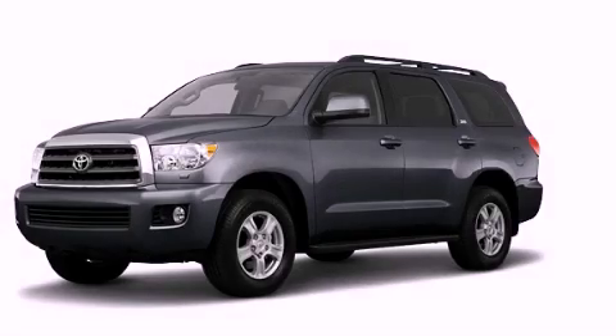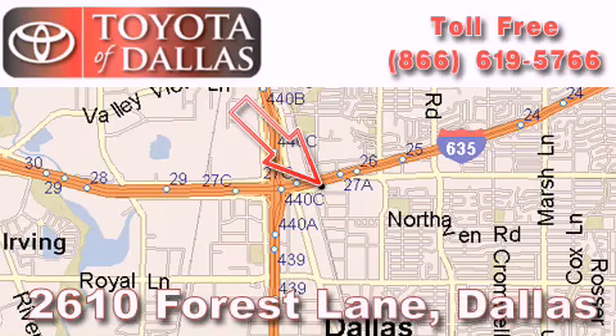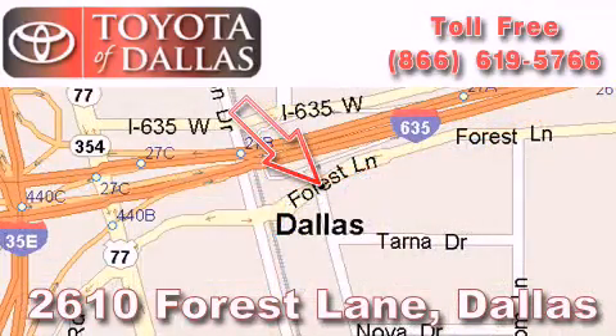This vehicle won't last long at this price — call and arrange a test drive now. Toyota of Dallas is located at 2610 Forest Lane. Our main objective is to make your experience at our dealership a satisfying one, whether it's for sales, service, or parts.